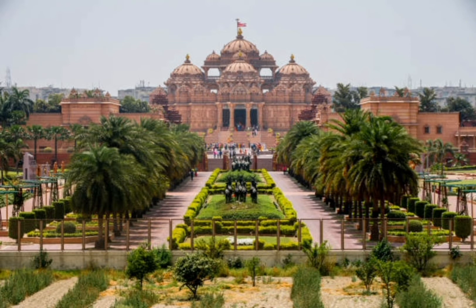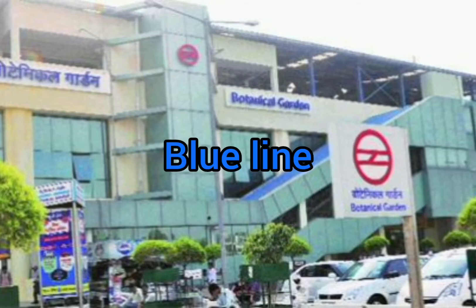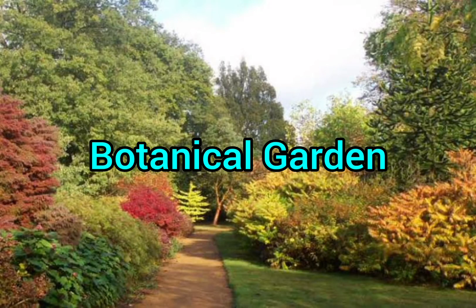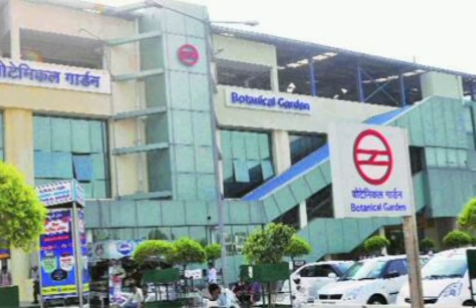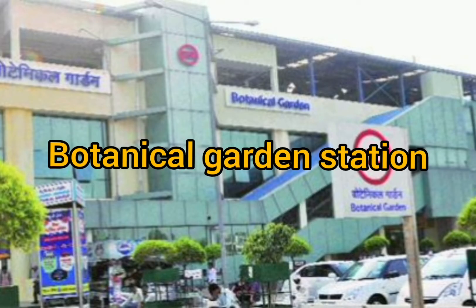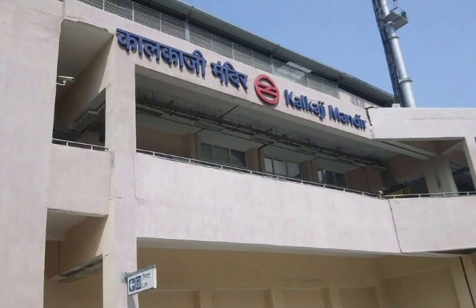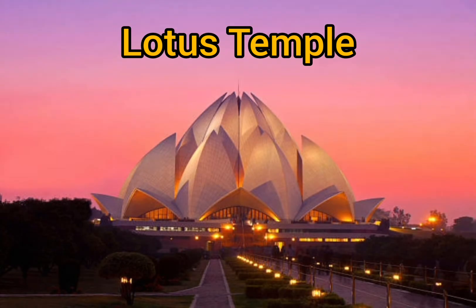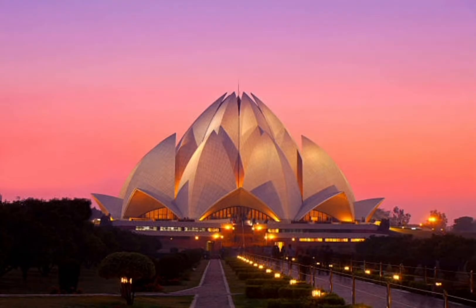Then again through the Blue Line, reach Botanical Garden station and visit the Botanical Garden. Then come back to Botanical Garden station, change to the Magenta Line, reach Kalkaji Mandir station, and visit Lotus Temple.